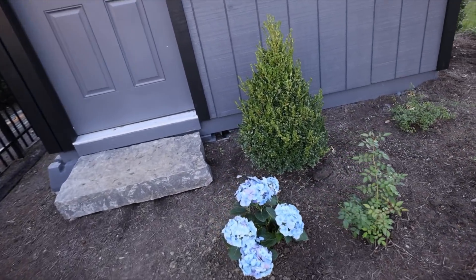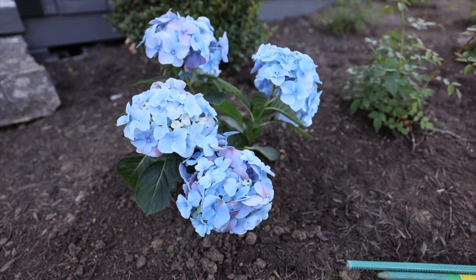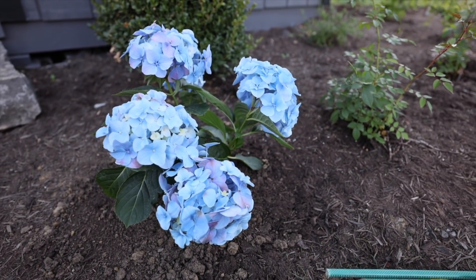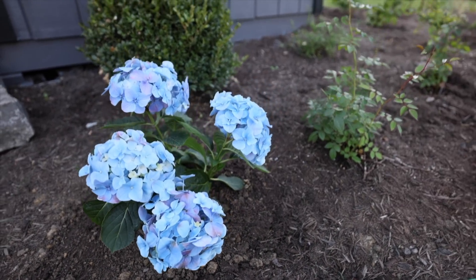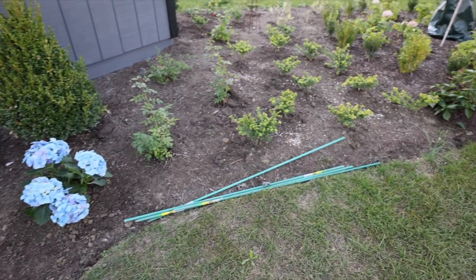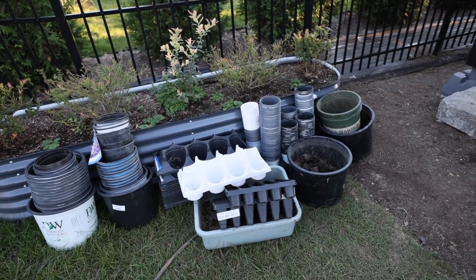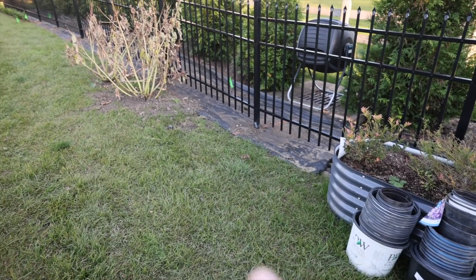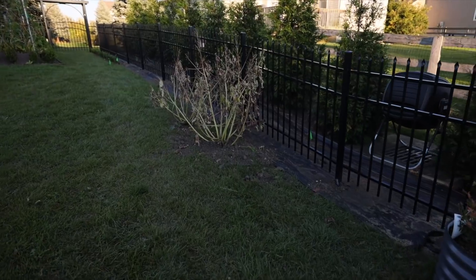I planted this hydrangea — a macrophylla that my dad sent me for my birthday a few weeks ago. It's absolutely gorgeous. I'm not sure if it will re-bloom next year since it's a macrophylla; if it doesn't re-bloom we may have to remove it, but right now it looks really beautiful with this nice blue color accent next to the shed. I need to do some serious cleanup — there are just a ton of empty containers I need to recycle.